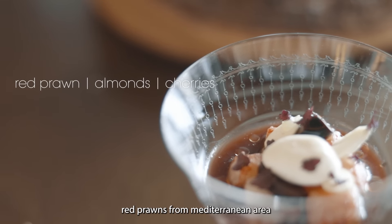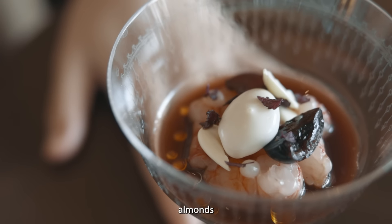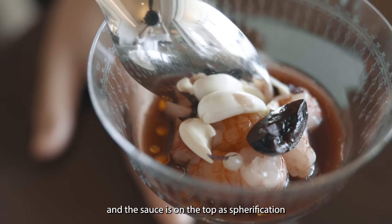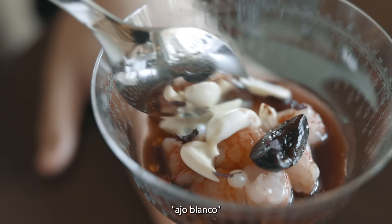There is a red cream from the Mediterranean area, almond, black cherry from Italy, and the sauce you see on the top is a spherification — it's ajo blanco.